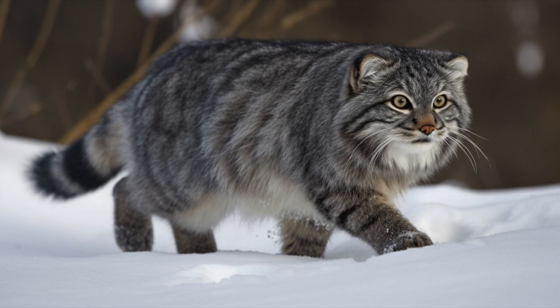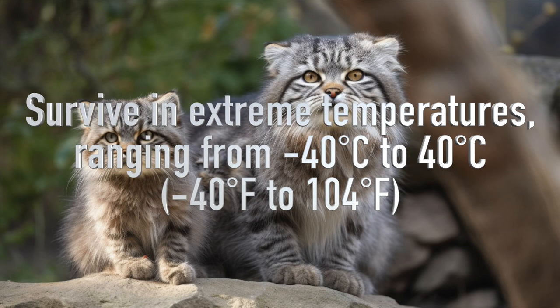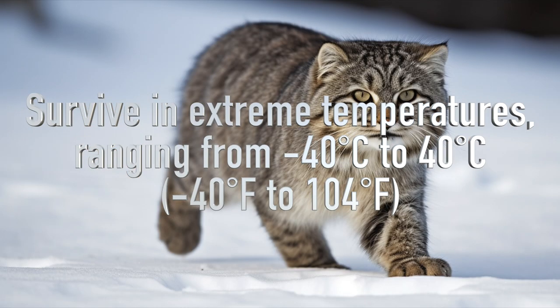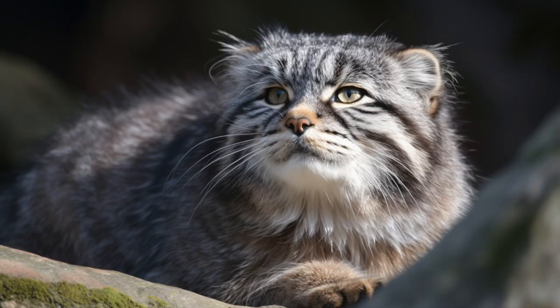These cats are primarily solitary and nocturnal, and are well adapted to their harsh environment. They are able to survive in extreme temperatures, ranging from minus 40 degrees centigrade to 40 degrees centigrade, and can go for long periods without drinking water. Their diet consists mainly of small rodents, birds, and insects, and they are skilled hunters, using their keen senses to locate prey and pounce on them with lightning-fast reflexes.